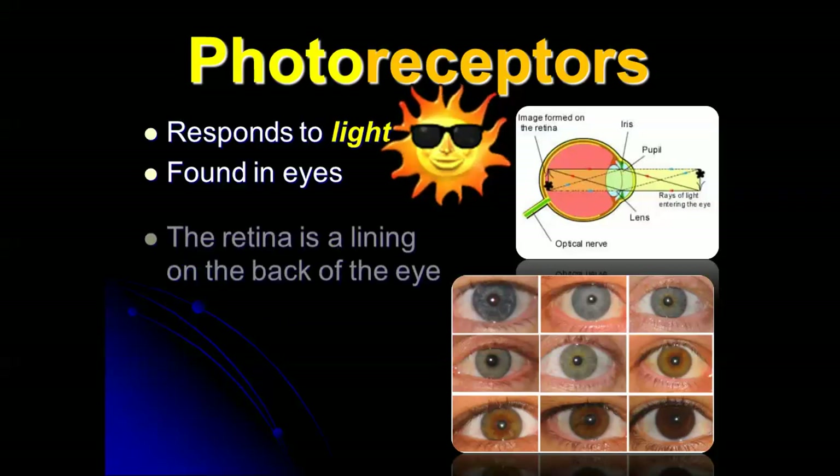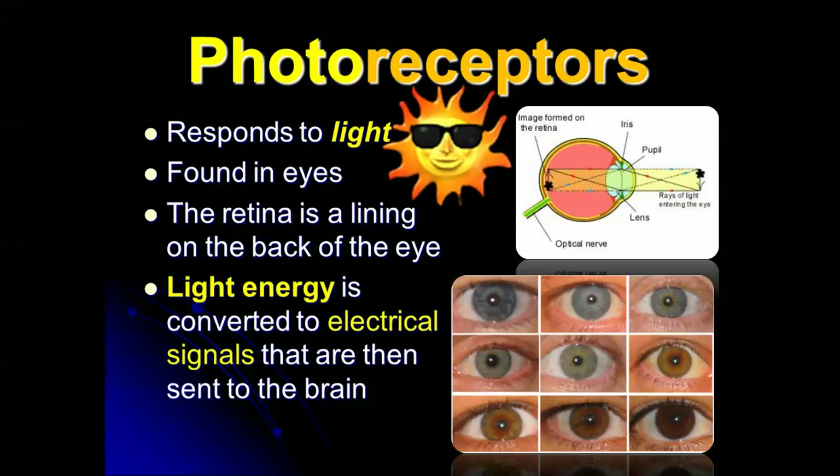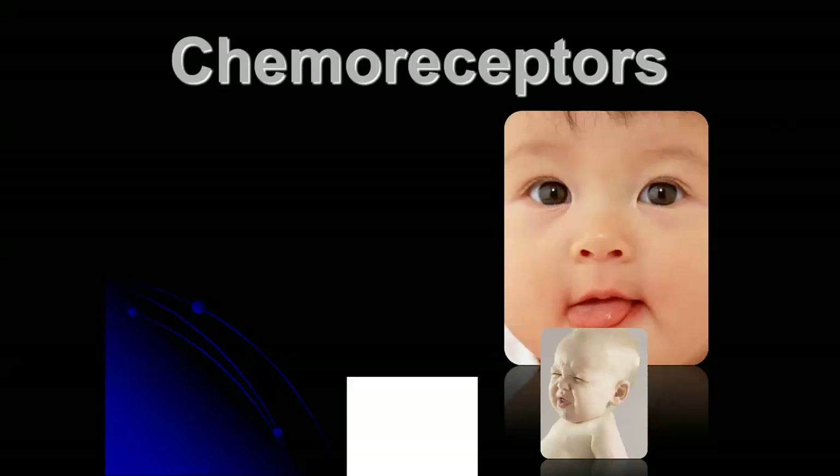Photoreceptors in the eyes respond to light. In one of the next videos we're going to talk specifically about the eye. The retina is the part that's actually absorbing the light and transmitting that to specific neurons — it's light energy being converted to electrical signals that are sent to the brain, and then we interpret that as images.